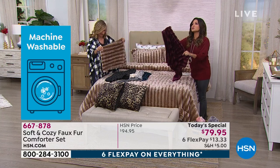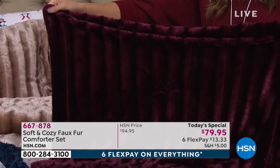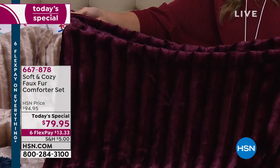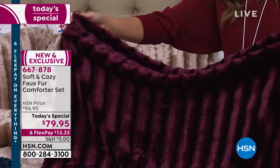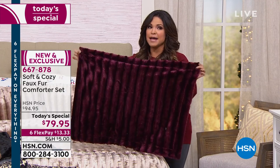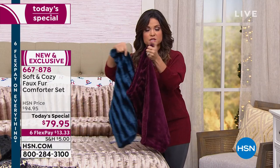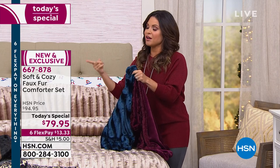And this is another super limited one — it's called wine. If you want the wine, we have about 375 sets available. The king size has already sold out. But across the board, we have twin size, full/queen, or king size. I want to let you know right off the bat, the wine and the teal are both super limited with just a couple hundred, and both have already sold out in king. But you can get the other sizes.